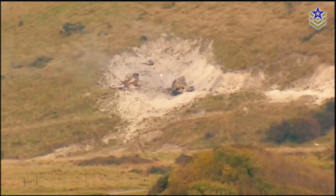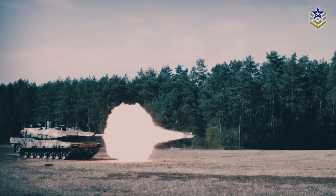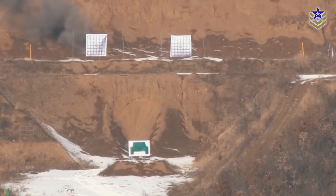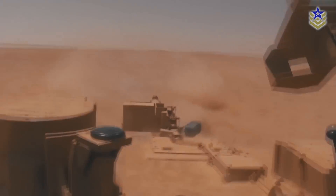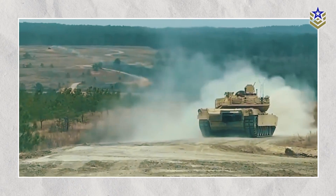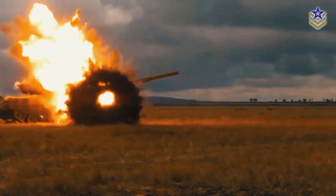Rifled barrels are renowned for their precision, particularly at long ranges, making them ideal for situations where accuracy is paramount. However, the development of advanced fire control systems and more accurate fin-stabilized ammunition has made smoothbore guns highly competitive, even at longer ranges. Smoothbore barrels, with their higher muzzle velocities, are particularly effective in penetrating modern armor. The M1 Abrams, for example, fires the M829A4 APFSDS round from its 120-millimeter smoothbore gun, capable of defeating advanced armor systems at considerable distances. This combination of speed and power makes smoothbore guns the preferred choice for many of today's leading military forces.